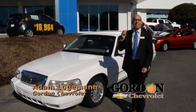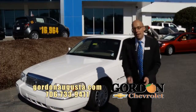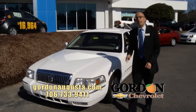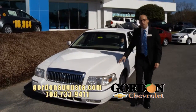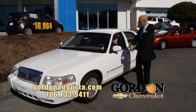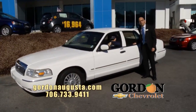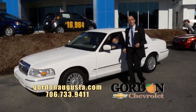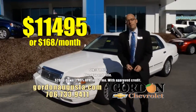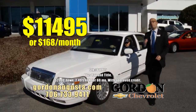All right, we're back at Gordon Chevrolet, going to continue to show you the best cars, trucks, and SUVs available. Look at this — 2007 Mercury Grand Marquis. If you watch every week, you know I say it: we stock a lot of these because we sell a lot of these. My mom and dad have one. Full-size, rear-wheel drive, a great amount of space on the inside, and not bad on the fuel economy. Great vehicle, great price: $11,495, or $168 a month.